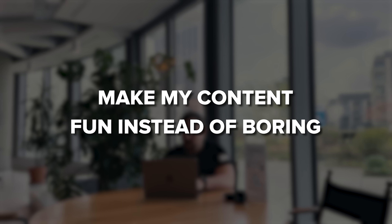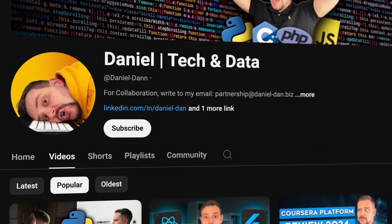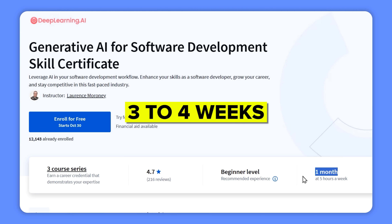I try to make my content fun instead of boring, so please like this video and subscribe to my channel if you enjoy the content I make. This is not a big course to take — spending just five hours a week learning, you'll be able to finish it in three to four weeks.